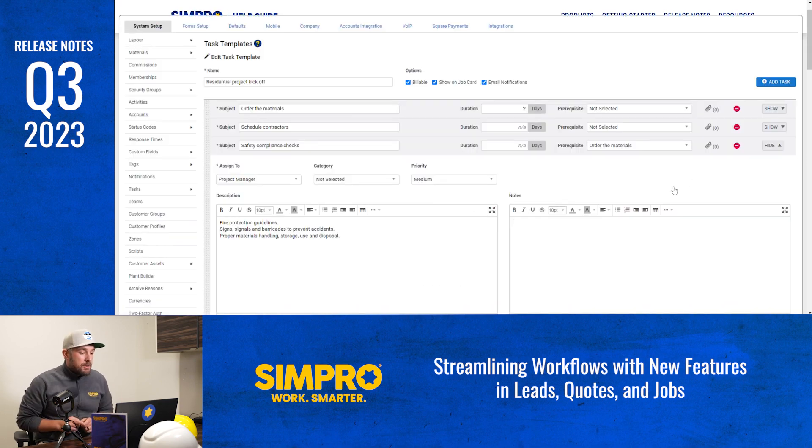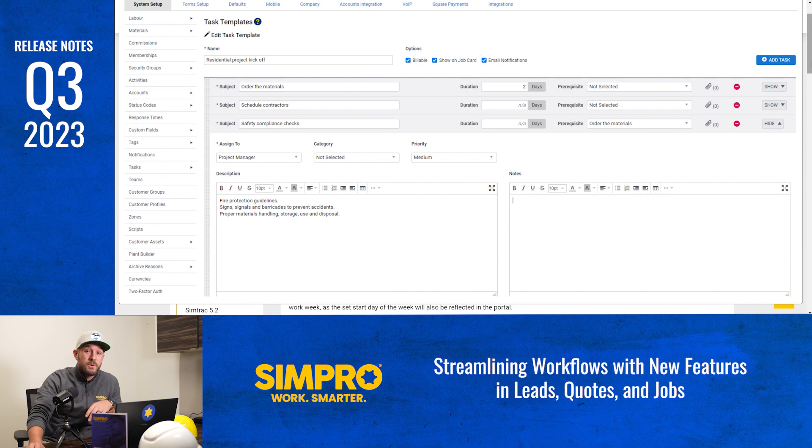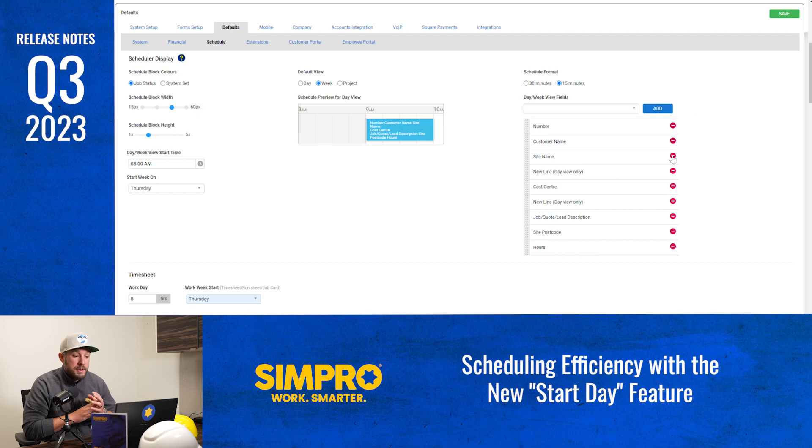Rounding out the job card improvements is task templates on job cards. You can set up your templates so that all of your tasks included in the template are shown on job cards and marked as billable. Next up, scheduling efficiency with the new start day feature. Not every business runs Monday to Friday, so this feature allows you to set your default start day of your week view schedule to match your company's work week, helping ensure your schedule aligns with your operations.